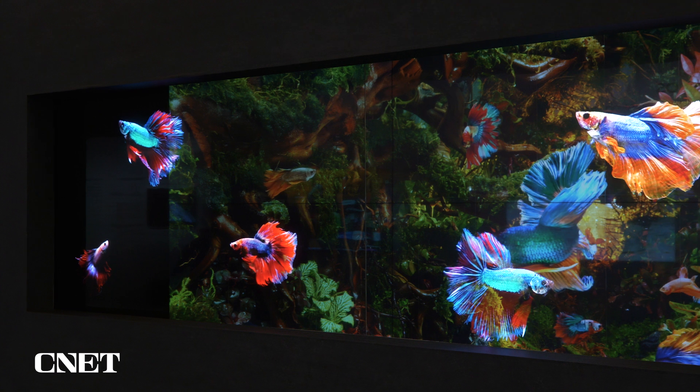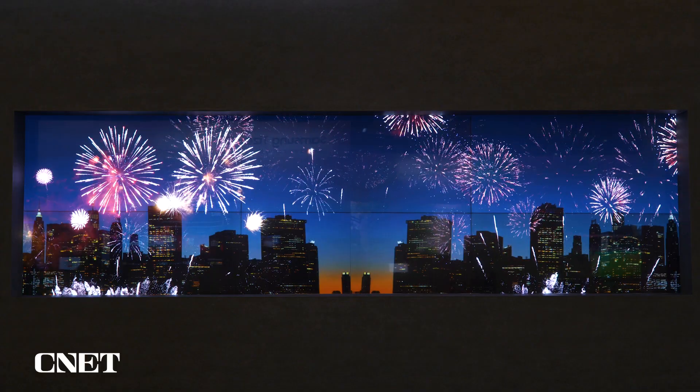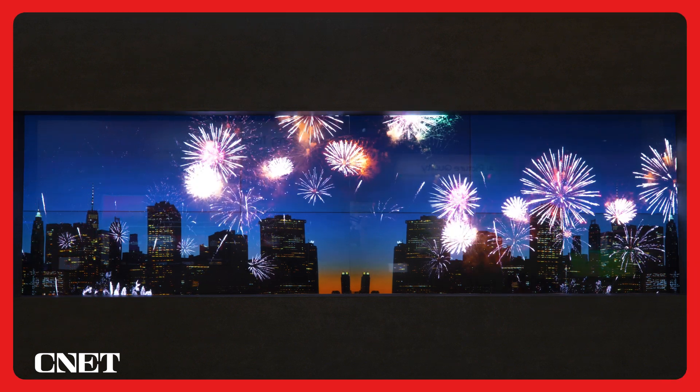Of course, this technology is brand new and hasn't really been in the market yet, whether commercial or for consumers. Samsung just started to introduce it now, and we'll see where it goes in the future.